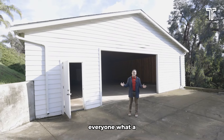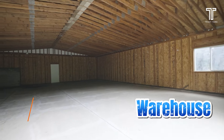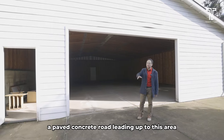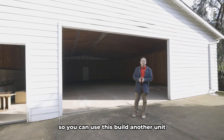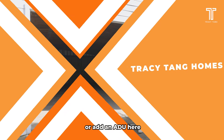So let me show everyone what a real man cave should look like. Here we have a warehouse that's more than 1,900 square feet. There's a paved concrete road leading up to this area, so you can use this to build another unit or add an additional dwelling unit in here.